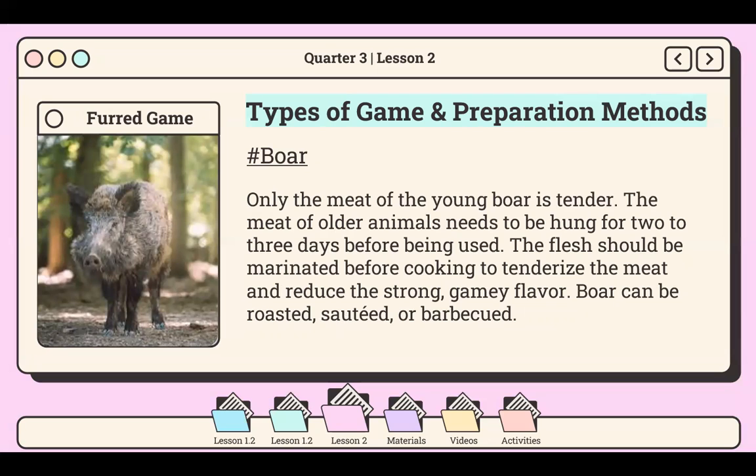Now let's move to furred game. First is the boar. Only the meat of the young boar is tender. The meat of older animals needs to be hung for two to three days before being used. The flesh should be marinated before cooking to tenderize the meat and reduce the strong gamey flavor. Gamey means having the strong flavor or smell of game, especially when it is slightly tainted. Boar can be roasted, sautéed, or barbecued.